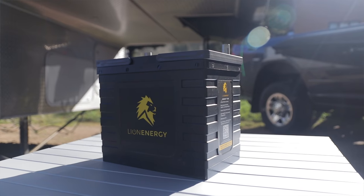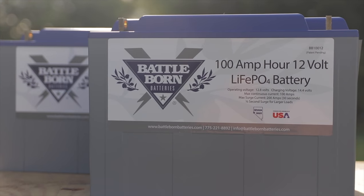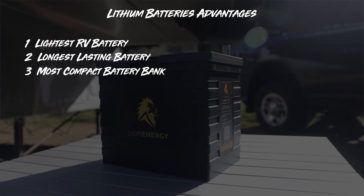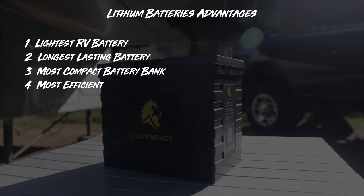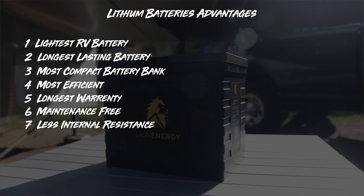There are some great options out there, everything from lithium to just a very simple battery. Let's get started — we're going to begin with lithium. It is by far the battery with the most advantages out there. Lithium batteries are for the RVers that are looking for the best battery, usually with some kind of an inverter and a solar setup, because they're going to be the lightest, longest lasting, most compact, takes up the least amount of space, most efficient, same capacity with a large draw, the best warranty, no maintenance, and less internal resistance.